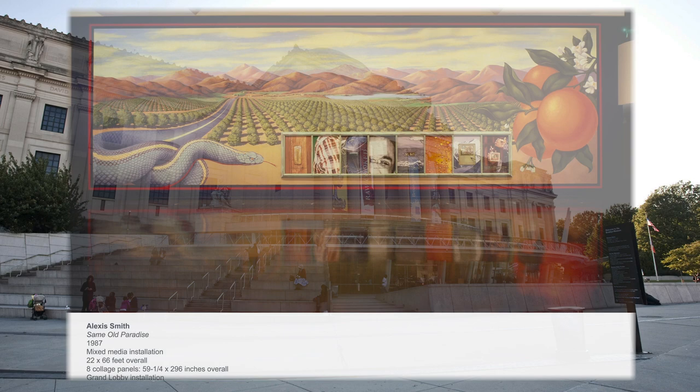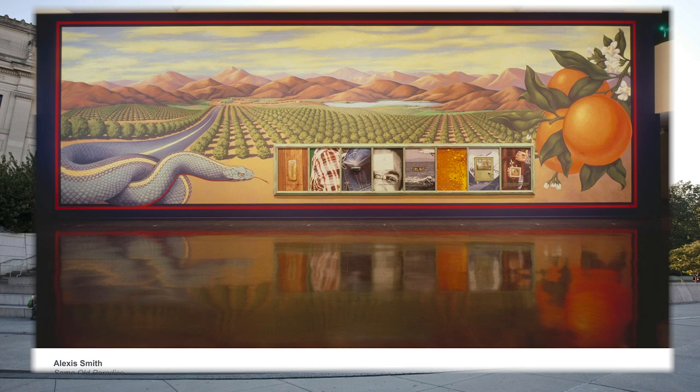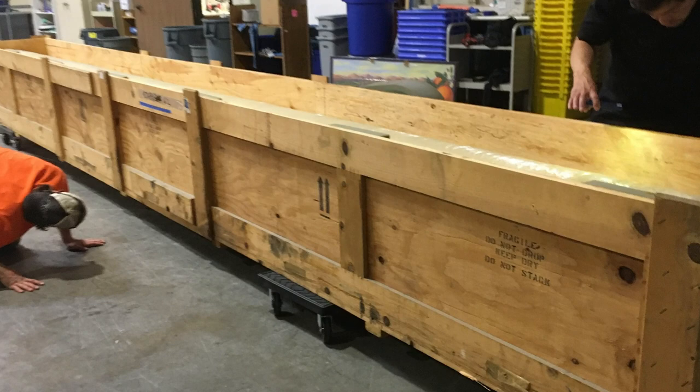I actually went to Brooklyn, the Brooklyn Museum, to see the snake, which had been done as a temporary commission for the Brooklyn Museum's lobby. The mural came down and was rolled on a sauna tube, put in a huge crate, and it went into storage for 30 years.